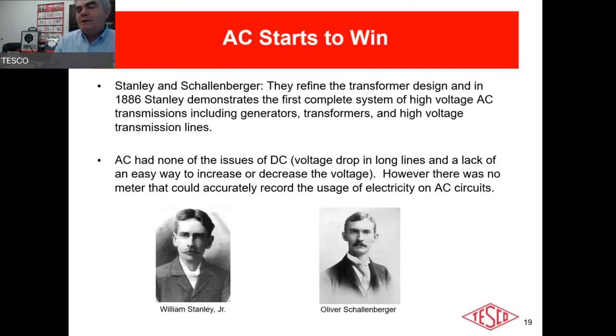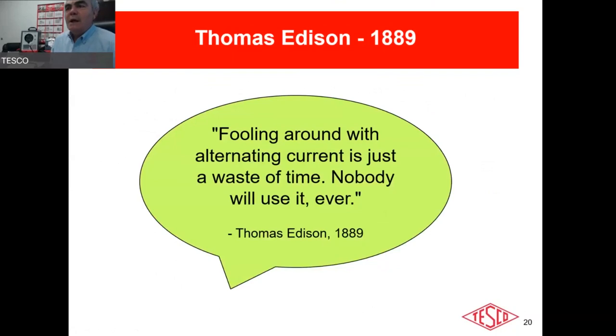That model was shown to investors and prospective customers — including the planners of the 1893 World's Fair in Chicago. AC had none of DC's problems: no voltage drop over long lines, and they could easily increase or decrease voltage for long-distance transmission. But there was no good meter, so if they wanted to commercialize it they'd need one.